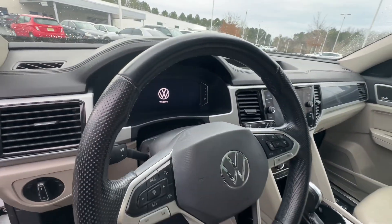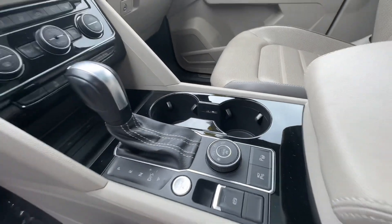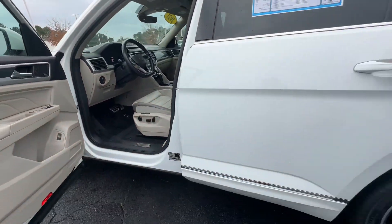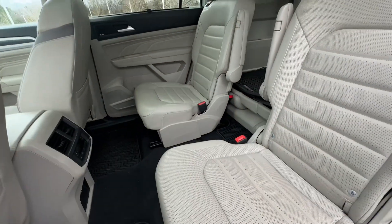You can adjust your drive mode because this car is all-wheel drive. It also has park assist, a heated steering wheel, and cruise control. Taking a look at the back, this car has Captain's Chairs — very comfortable.